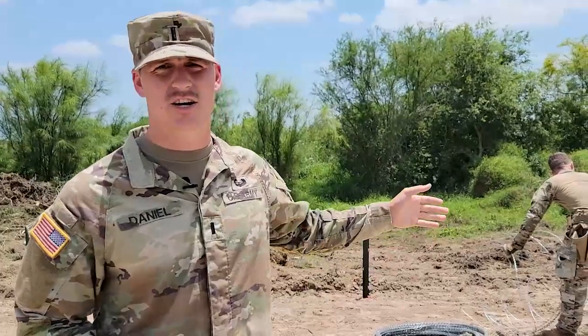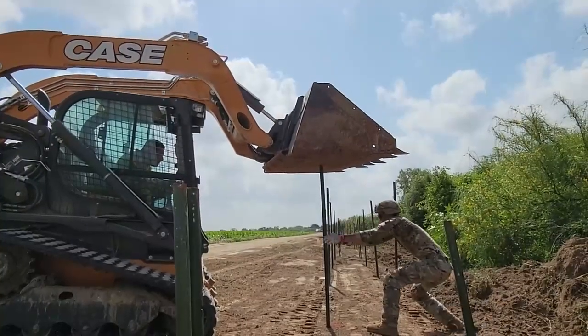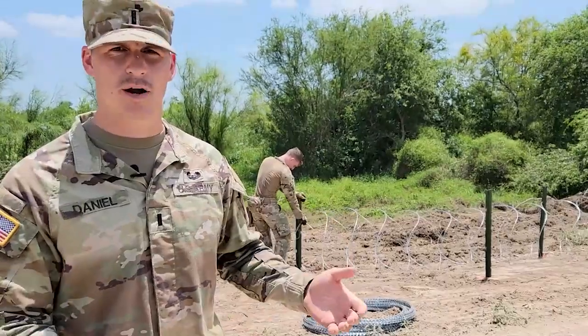We're tasked with emplacing a triple standard concertina wire in high traffic areas. DPS identifies landowners that are in need of a quick barrier emplacement.